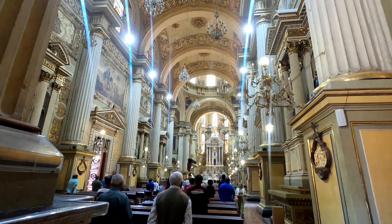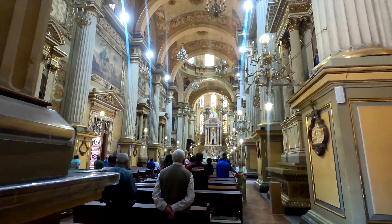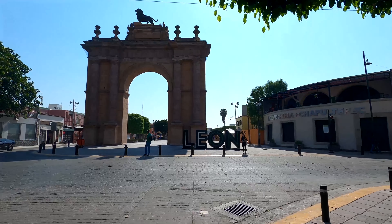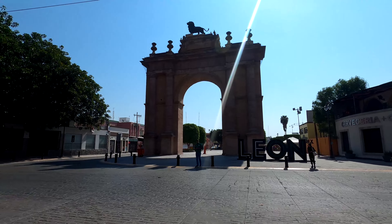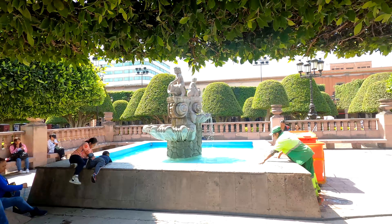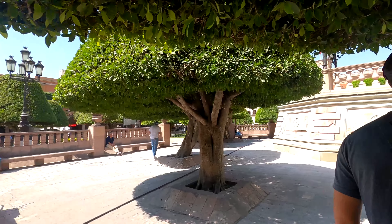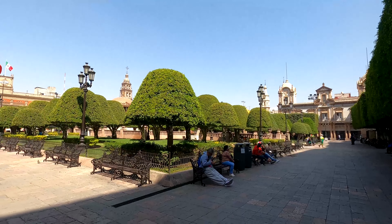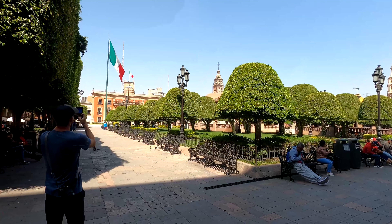The architecture of this city is something to behold, as the designs and grand nature of them tower over anything else we've seen. The city of León really did a decent job promoting their downtown area, as we fell in love with their art, buildings, and shops. Certainly the most modern city we have visited yet.